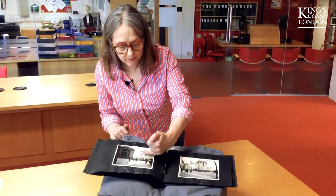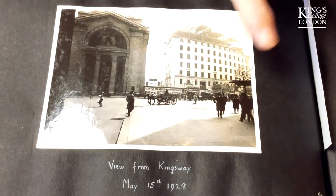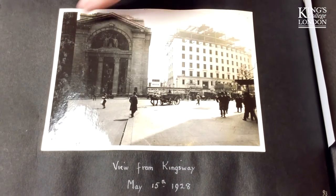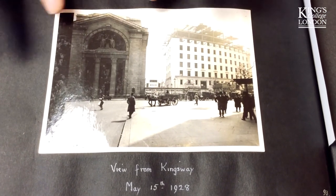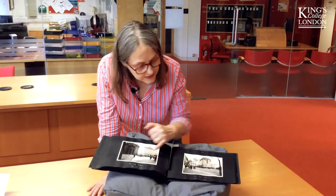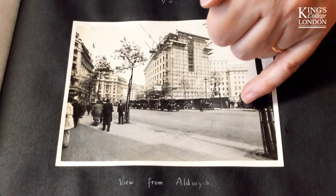And here it is going up fast, with that stone outside — the exterior is almost all completed. And here's the original part of Bush House with that famous, famous frontage. I love all these pedestrians and the taxi rank you can see there.